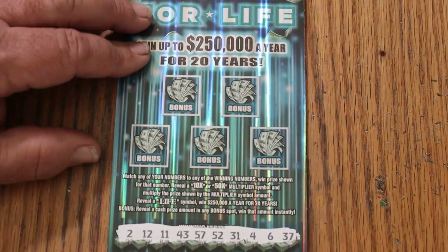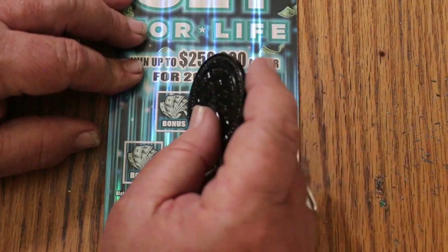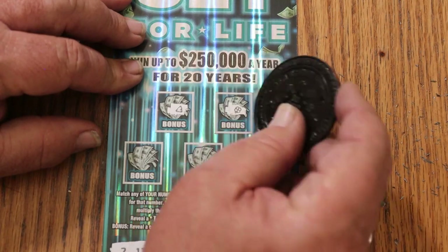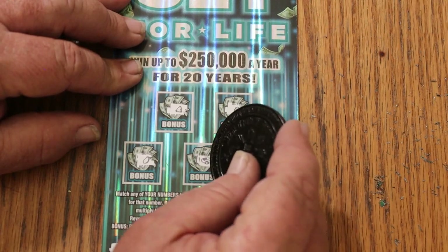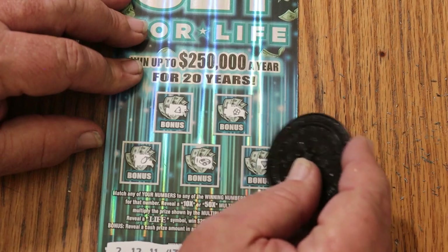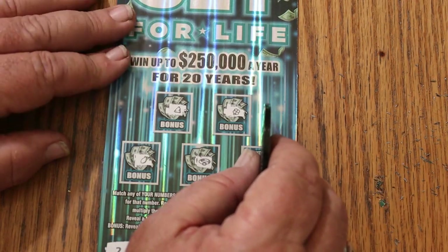Alright, bonuses — here we go. Nothing there, nothing there, nothing there, nope. And in the clutch desperation corner — nothing. We crashed and burned on this session. But hey, it happens — and if you can't take the losses, you shouldn't be in the game.